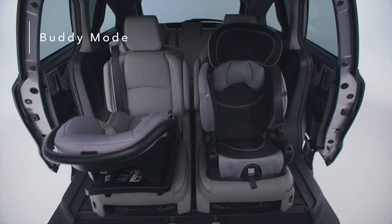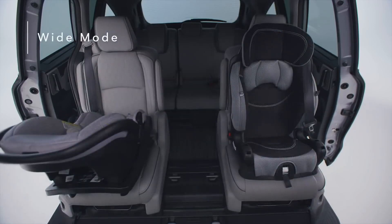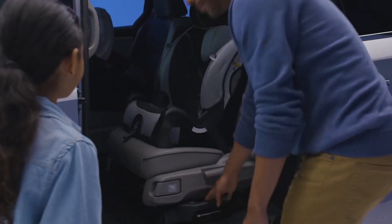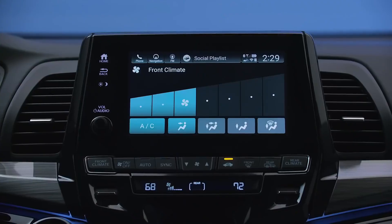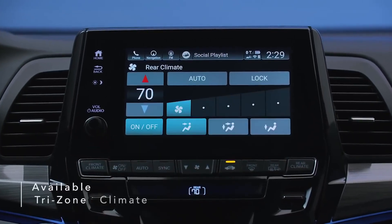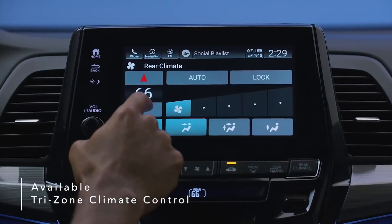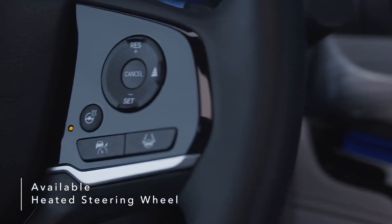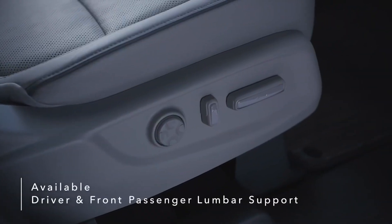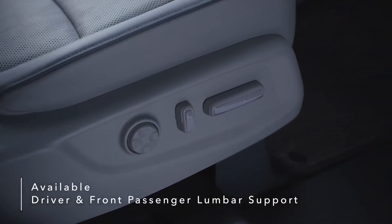Buddy mode puts the two outboard seats together in the middle, while wide mode separates the middle-row seats to either side of the cabin. Best of all, all three modes can be adjusted with car seats installed. The Odyssey elevates the comfort level for drivers and passengers with accommodating features like available tri-zone automatic climate control, heated steering wheel, heated and ventilated front seats, and additional driver and front passenger power lumbar support.